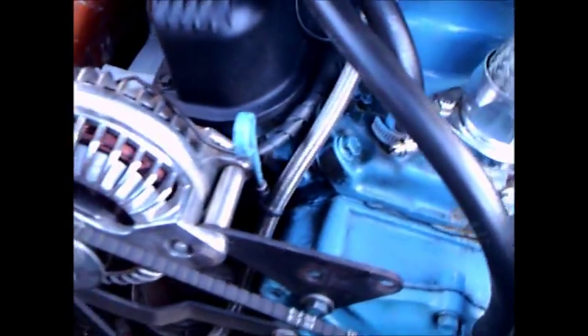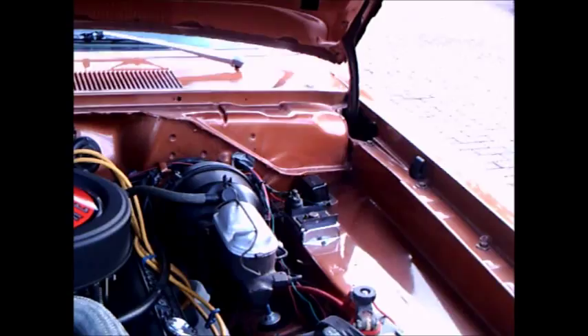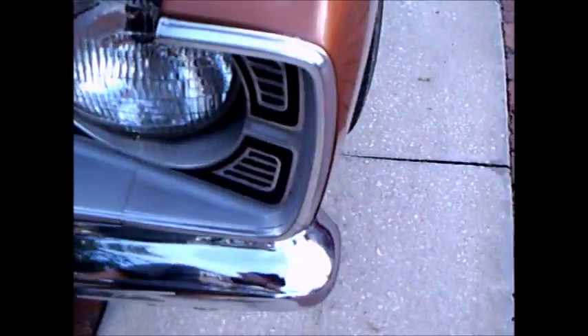The Dart really changed its styling in 1967. It basically kept the same underpinnings, but it became a more squarish, angular car. And by 1969, they really had the design down very well.